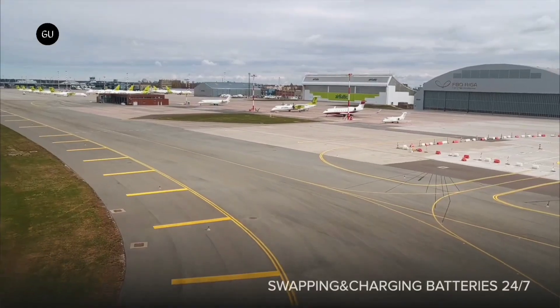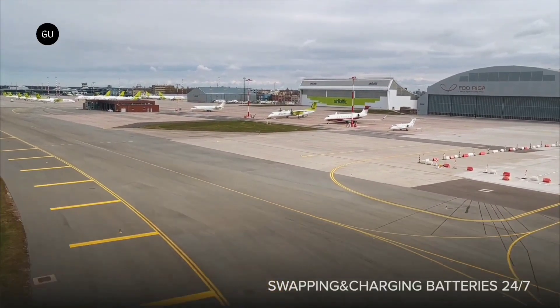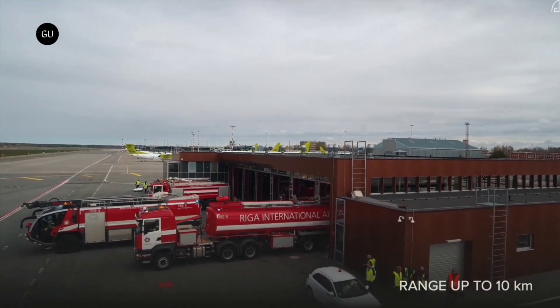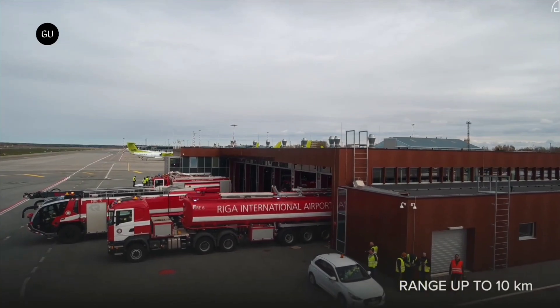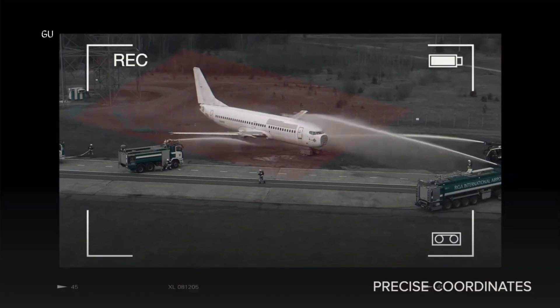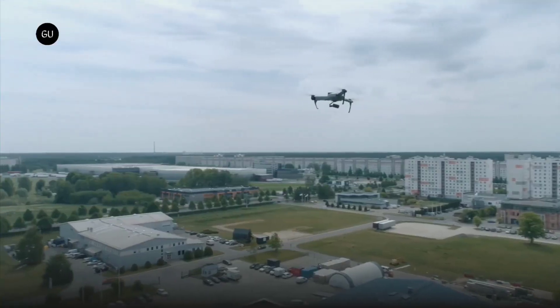The Atlas Nest is more than just a landing pad. It's an all-in-one station that provides automated recharging, real-time performance monitoring, and data transfer. When a drone completes its task, it autonomously returns to the nest, lands precisely, and begins recharging.